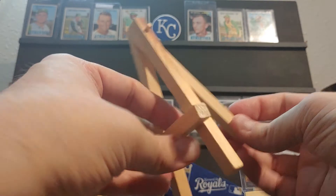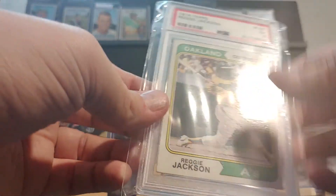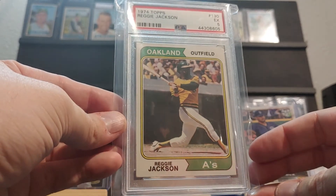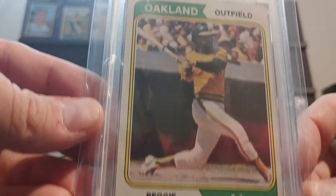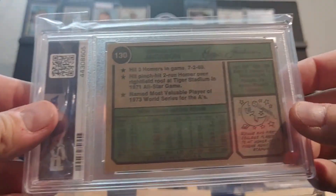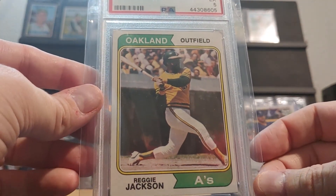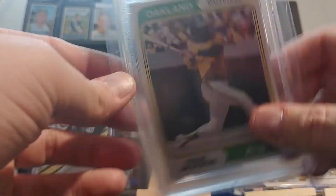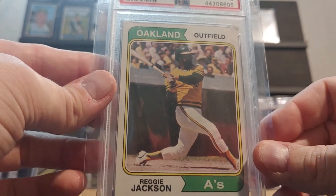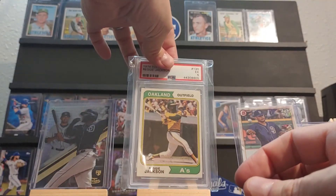The card I remember buying is a 1974 Topps Reggie Jackson PSA 5. Not one of the higher-end Reggie Jacksons, but definitely wanted it and wanted to store it in the PC. A card that I think will have better value later — I think 70s cards will get a little push here in a bit.